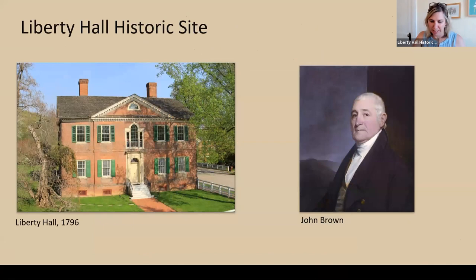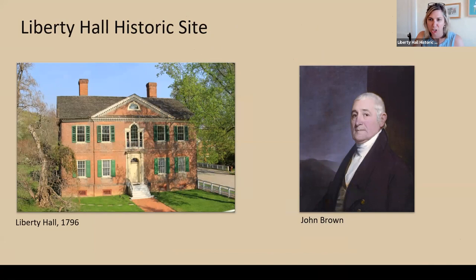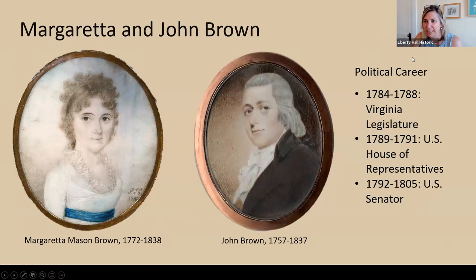A lot of you probably already know this, but I'm going to briefly introduce Liberty Hall historic site and the Brown family. Liberty Hall is a Georgian mansion built by John Brown, one of Kentucky's first US senators. He began building Liberty Hall in 1796 and it wasn't finished until 1804. John Brown was born in Virginia, came to Kentucky when it was still part of Virginia, and settled in Danville in 1783. He represented the District of Kentucky in the Virginia legislature, then in the US House of Representatives, and when Kentucky became a state in 1792, the newly formed legislature elected him as one of the first US senators. He served three terms until 1805.